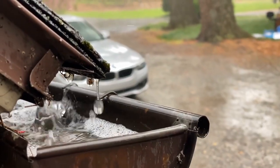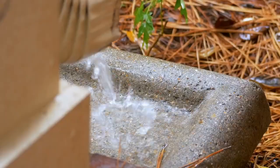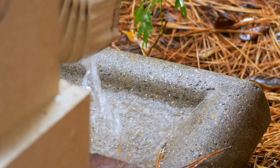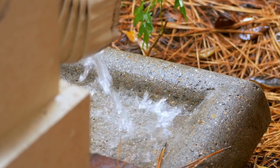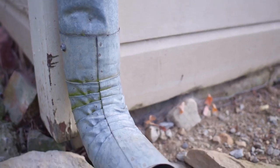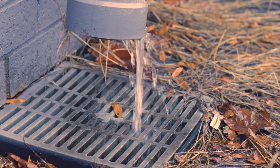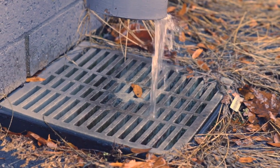So there you have it — gutters are more than just metal channels running along the edge of your roof. They're silent protectors that shield your home from foundation issues, roof damage, basement floods, and even pest infestations. With proper maintenance and regular cleaning, your gutters can help you avoid thousands of dollars in repairs and preserve the value of your home. Next time you see your gutters, maybe take a second to appreciate all they're doing up there.